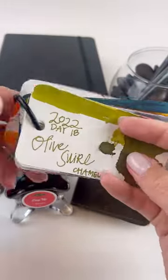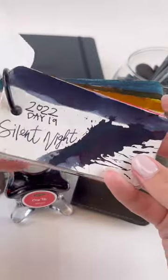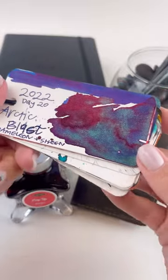Flame is another standard orange ink. Day 18 is Olive Swirl, an awesome green chameleon ink. Day 19 is Silent Night — a standard ink, but it does look like it had some sheen in it.